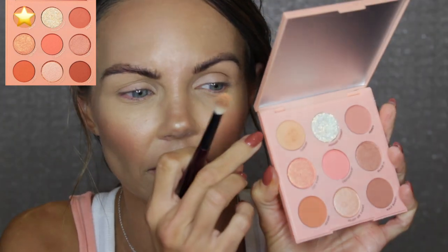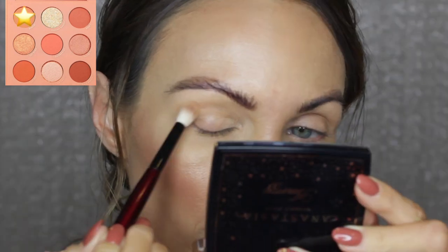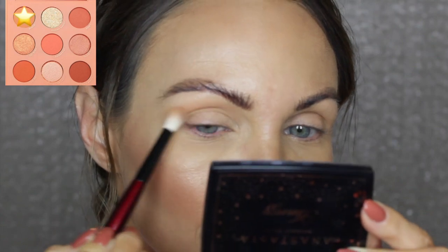Okay, let's start playing with this palette. I'm going to do look number one. Let's go into Darlene — she's definitely got some kickback, so definitely tap it off before you go in. I'm just going to use this in the crease to start a little bit of a base. It's not overly pigmented but it's pigmented enough that you could just put this on and go out the door.